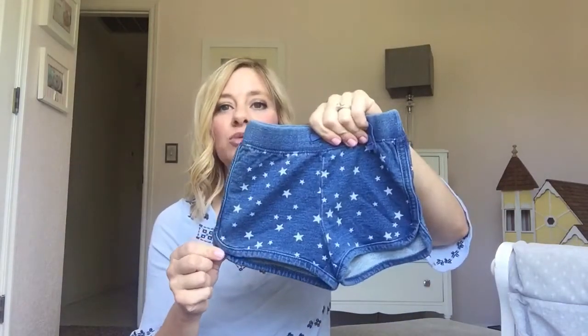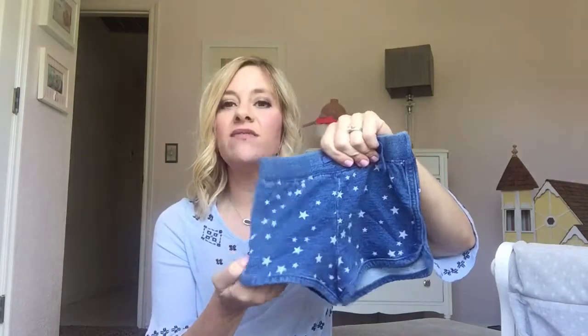These are some shorts that are really soft but they look like denim, and they have little stars. They have these in red and I think gray — they have all kinds of Americana shorts.